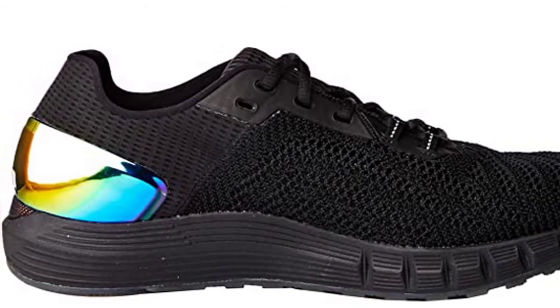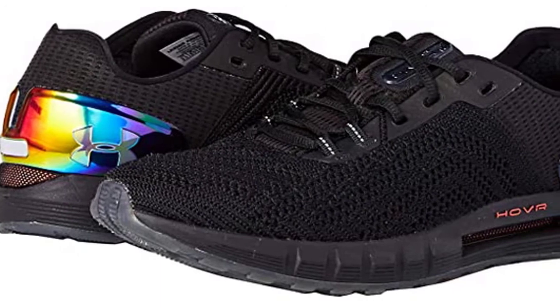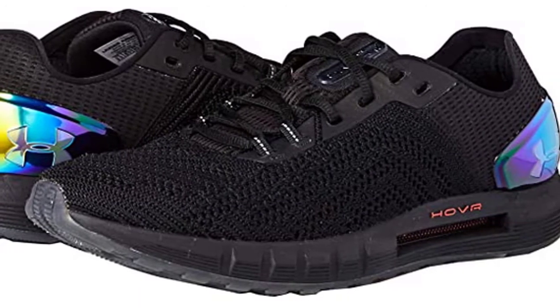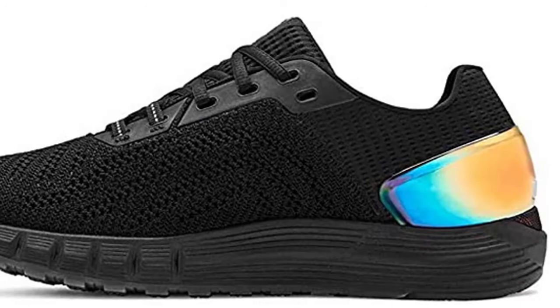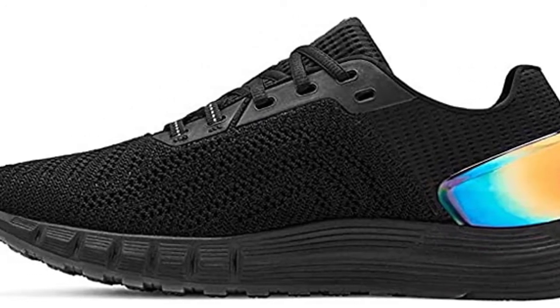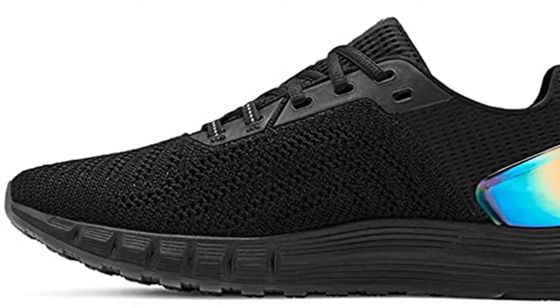The Hover Sonic 2 features UA Hover technology for a cushioned, responsive ride that transfers energy with each stride. The Record Sensor Technology tracks and analyzes every running metric so you can get better with every step. The upper features a combination of engineered mesh and synthetic leather for durability and support, while a rubber outsole gives great traction on various types of terrain.